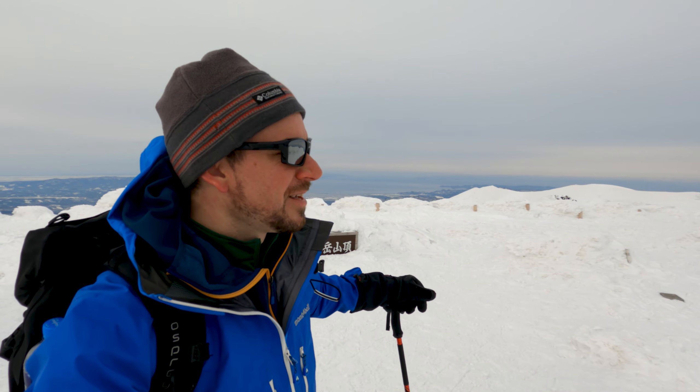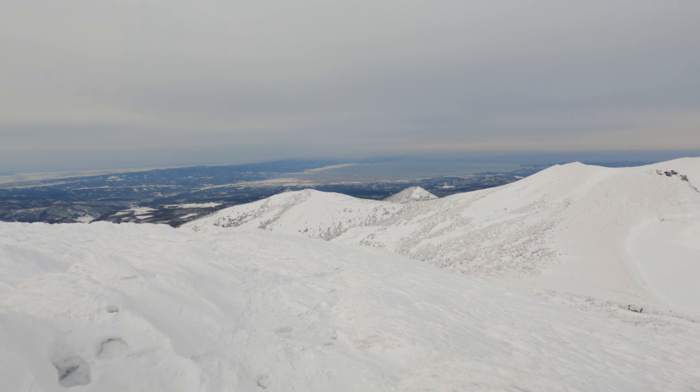One of the great things about Hakoda is that you don't have to come here to the summit — you can enjoy this area fully without ever coming up to this one. The whole area is gorgeous. Let's get down out of the wind.